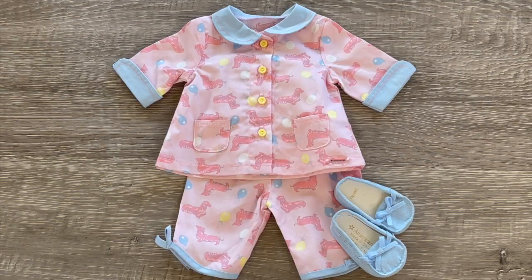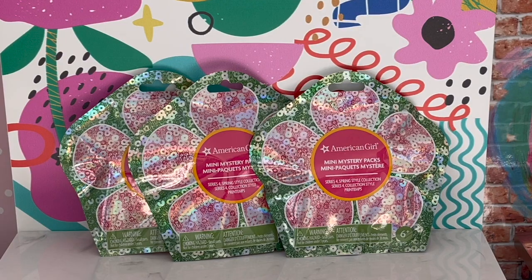Here we have an overview of the pajama set — this is definitely another really great option to bring to the sleepover. Here we have some mystery sets with some fashion and jewelry accessories that might be really great to bring to a sleepover. Let's see what items are inside.